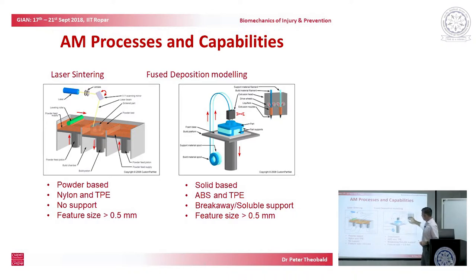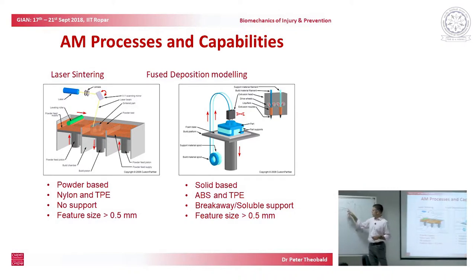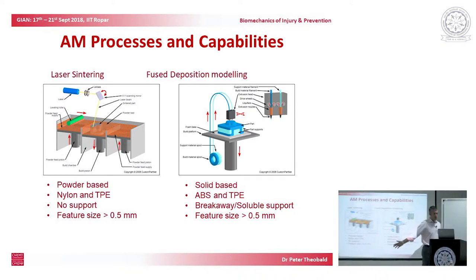The more affordable approach is fused deposition modelling — machines can start at $300 or $400. That requires a roll of material, typically polymer, a hot nozzle, and the ability to move in an XY plane. The polymer is melted and deposited on the plate, and the extruder moves to the next point. You can cheaply and quickly build a model, though it's not as good at supporting complex lattice designs.